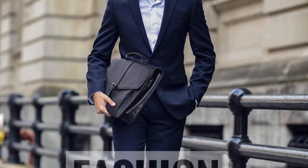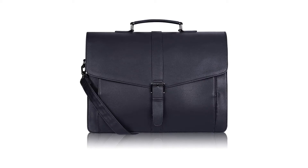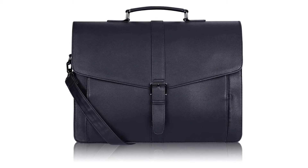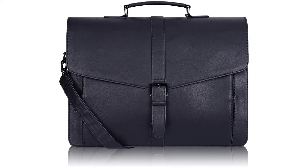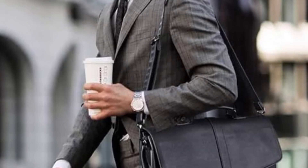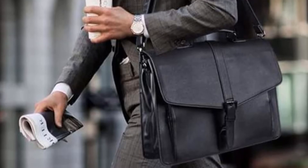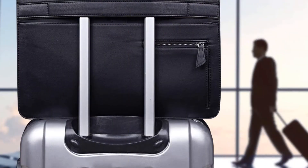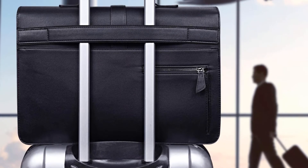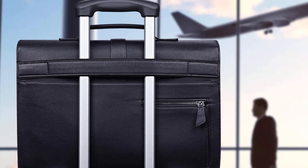Just note that its polyurethane leather materials don't feel as much like leather as you might like. At $43, though, we wouldn't expect it to be true leather. The SDR case has nearly 850 reviews on Amazon with an average rating of 4.3 out of 5 stars. Reasons to buy: vegan leather, tons of pockets and compartments, affordably priced for a whole bag. Reasons to avoid: no 13-inch model available.